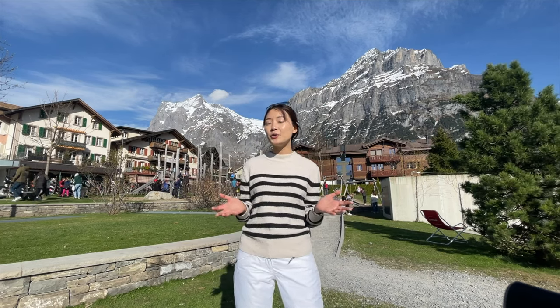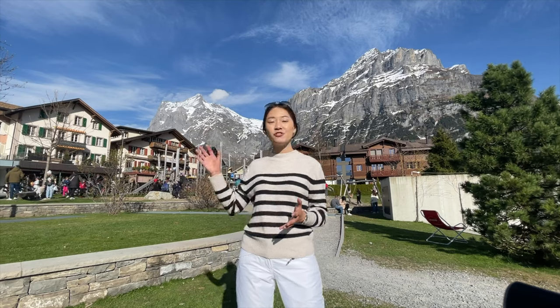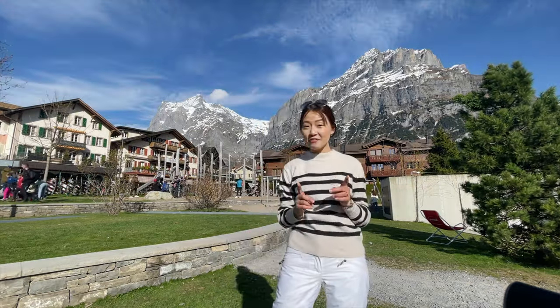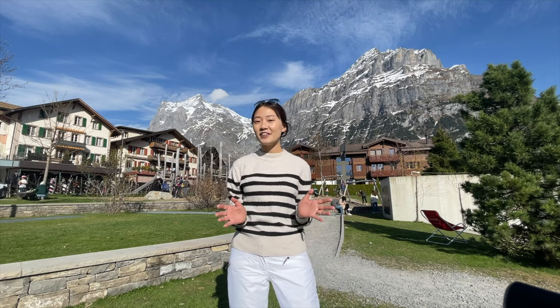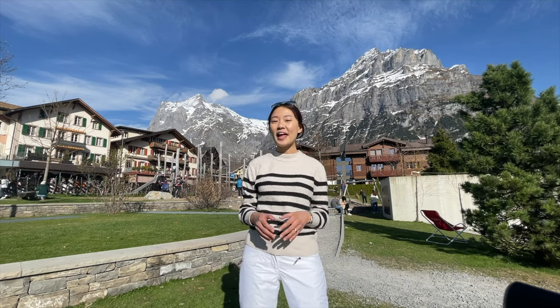So in this itinerary, I will be bringing you around a mountain excursion up to First. If you're interested to find out about this itinerary, make sure you like this video, subscribe to the channel if you haven't, turn the notification bells on and let's get going!